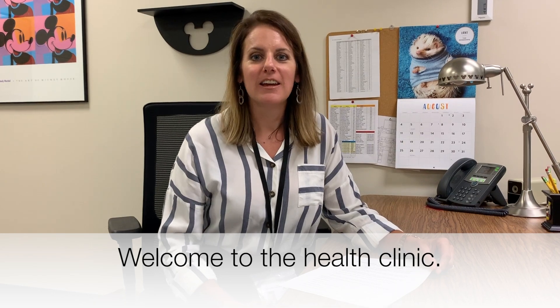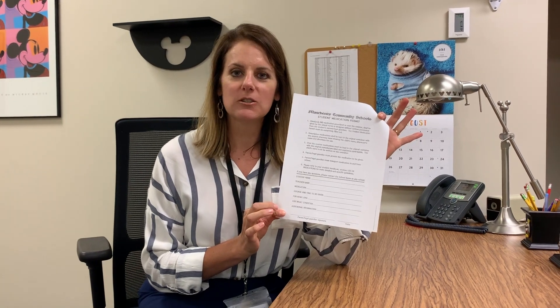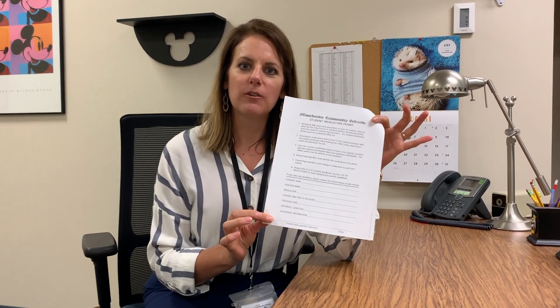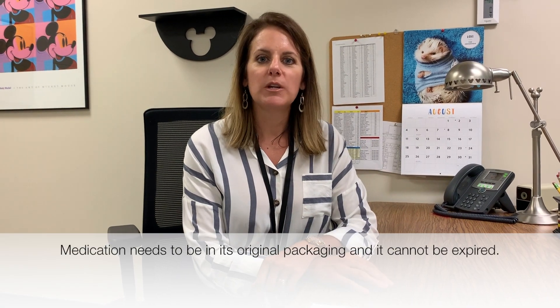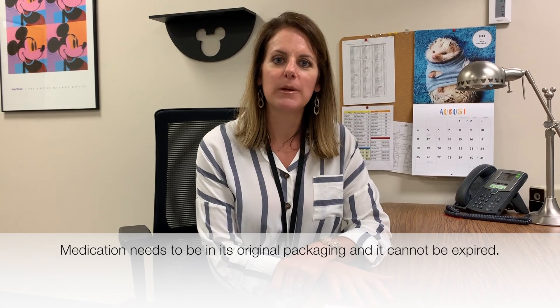We are now in the clinic. Your child may need to come in here and take medication — that's no problem. You just need to fill out a medication release form. This needs to be filled out if you have regular medication that needs to be taken once daily. You need to bring the medication in its original packaging, and it cannot be expired.